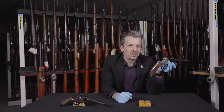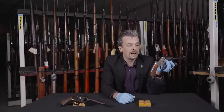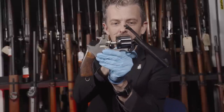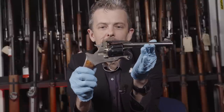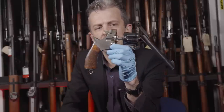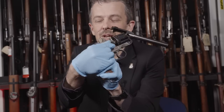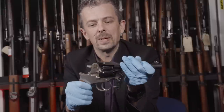Being double action and single action, you can actually cock it for a more accurate shot - going in the right direction functionality-wise. But we'd had the Adams going all the way back to 1851 as a percussion revolver with a self-cocking action, so rapid fire capability isn't new. What's very new and quite questionable is there's a latch here - pull that back and your gun falls apart. That odd bow shape at the front accommodates the cylinder as it slides forward.